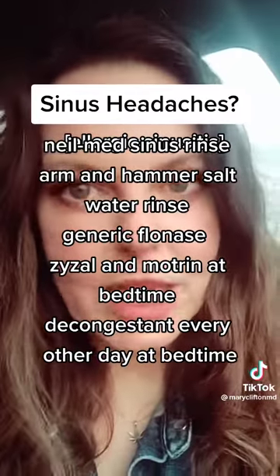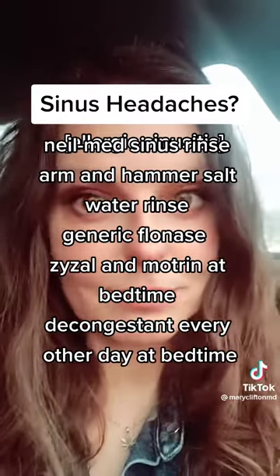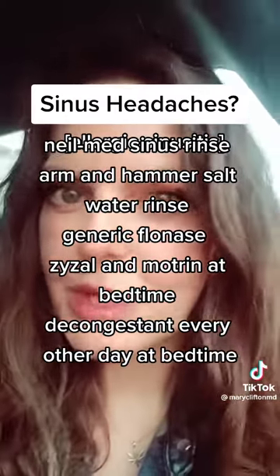And absolutely no dairy — not even cream in your coffee, no cheese. You will never get ahead of the mucus without eliminating the dairy.